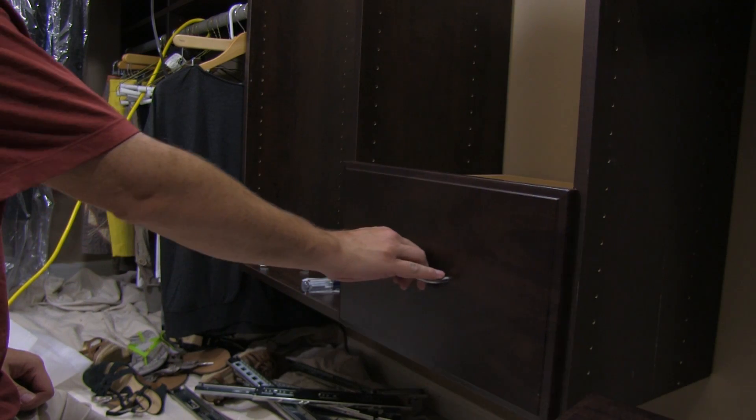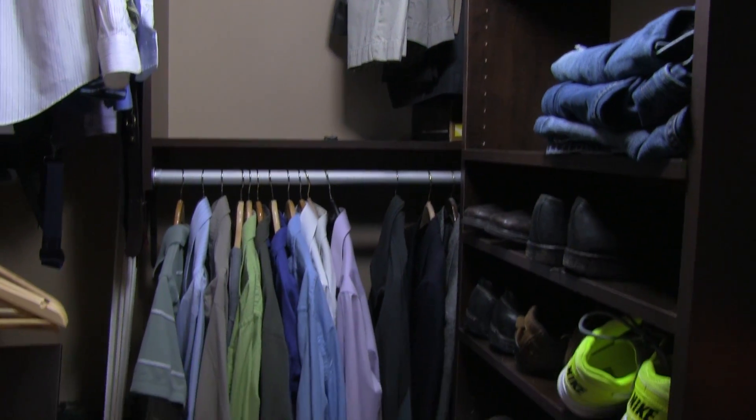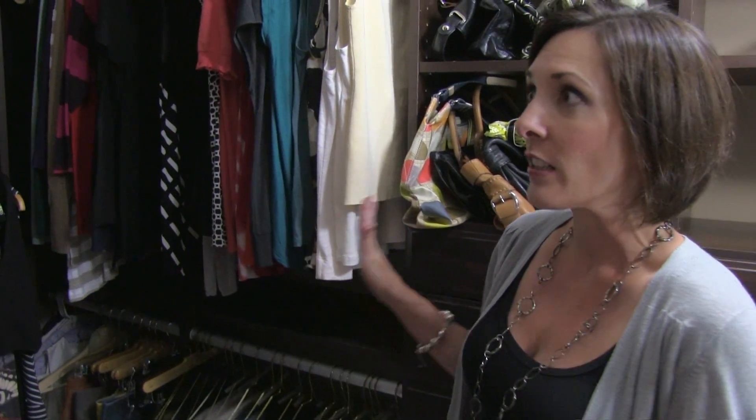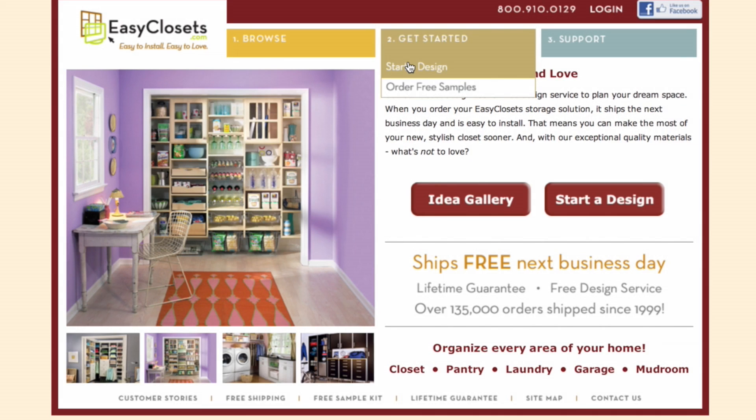This is JoLynn from Musings of a Housewife, and I am standing right now in my new and improved closet by Easy Closets. I actually won a gift at the Getting Gorgeous event at BlogHer, and Easy Closets has provided us with a closet makeover for our walk-in closet in our bedroom.